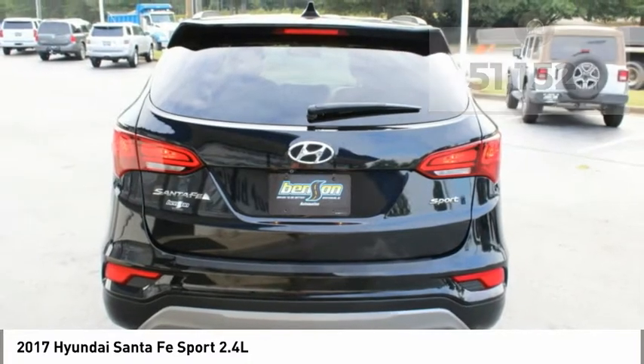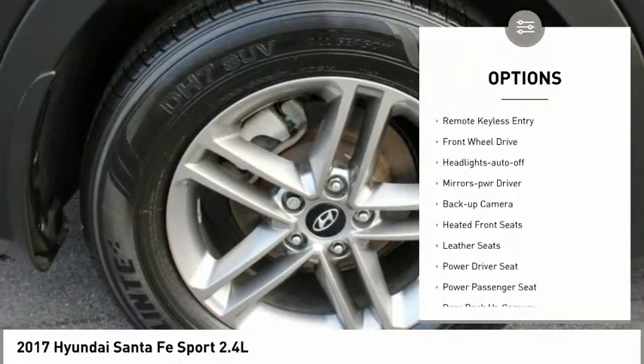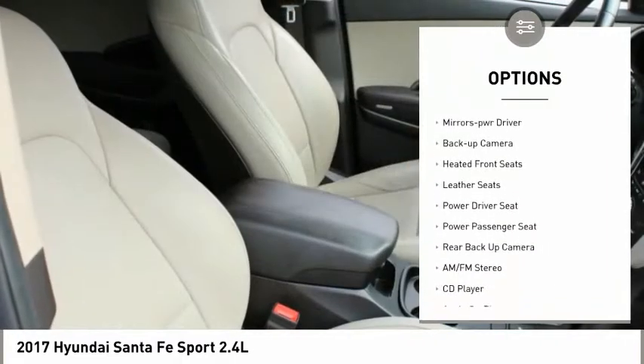Here are some of this vehicle's great options: aluminum wheels, heated side mirrors, power mirrors, traction control, daytime running lights.